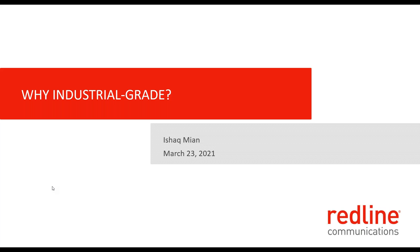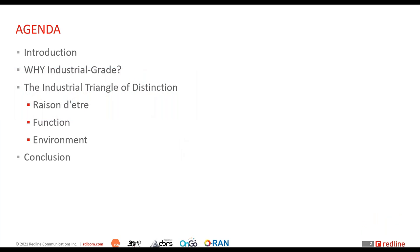The second part, to be delivered in the first week of April, will look at the details of what makes a wireless network industrial grade — what are the characteristics that industrial grade wireless networks have. Without further delay, let's get straight into it. After a quick intro, I'll establish the framework and foundation for why it is important to answer the question. There's a concept we've developed called the Industrial Triangle of Distinction, which will help us understand the distinction between industrial grade and enterprise or commercial grade networks.